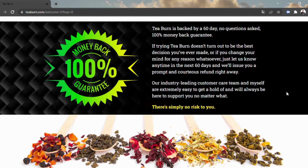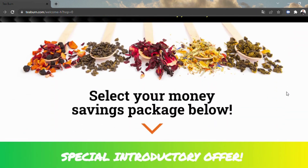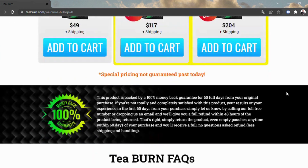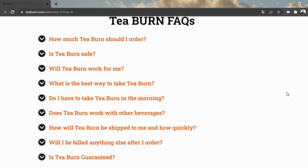As indicated by the producer of T-Burn, the enhancement works by giving the accompanying impacts: zap your digestion, light away fat from trouble spots including your thighs, belly, and other obstinate pieces of your body, decrease hunger, give you mind-blowing all-day energy, and work on your well-being.